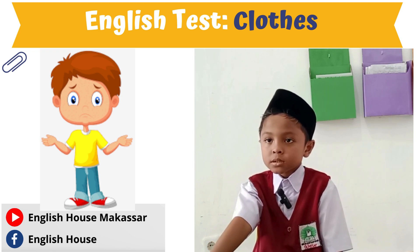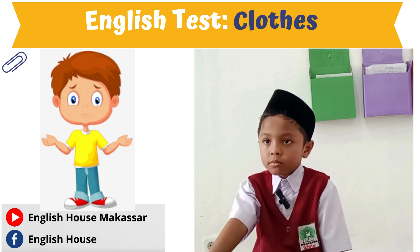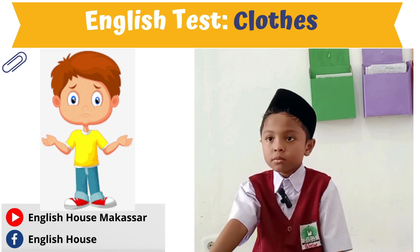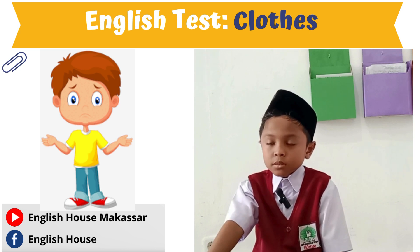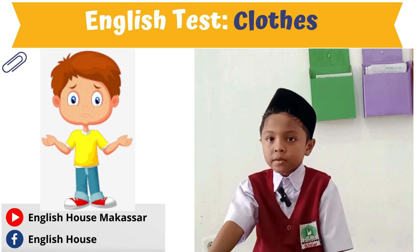Is he wearing shoes? Yes. What color are the shoes? Red. Is he wearing pants? No. No pants? No. Is he wearing socks? No. Okay, thank you Bane.